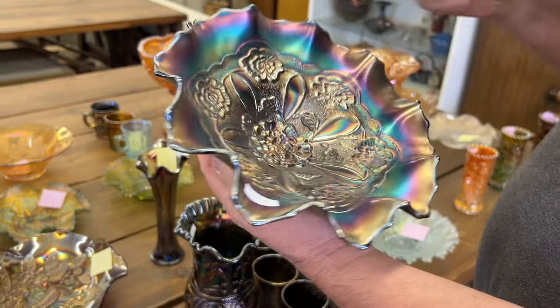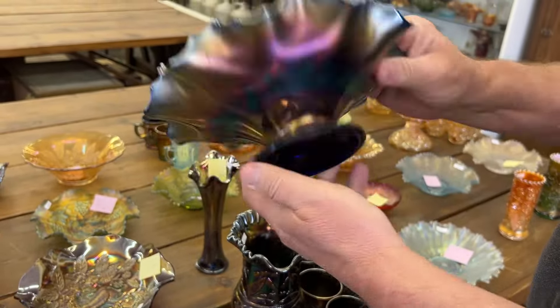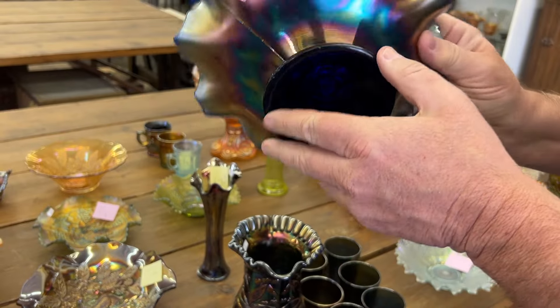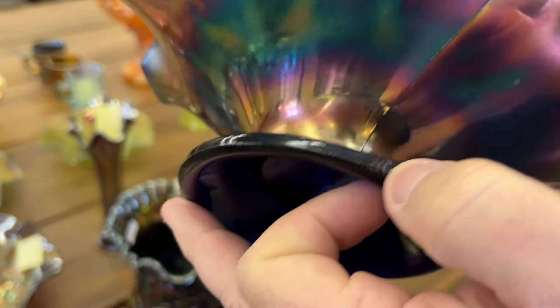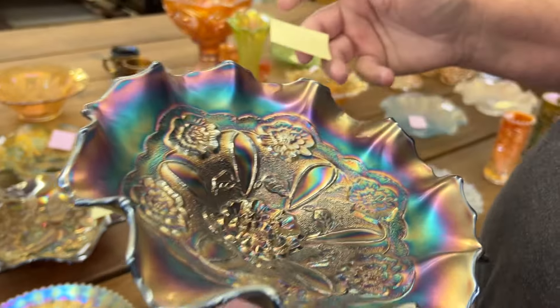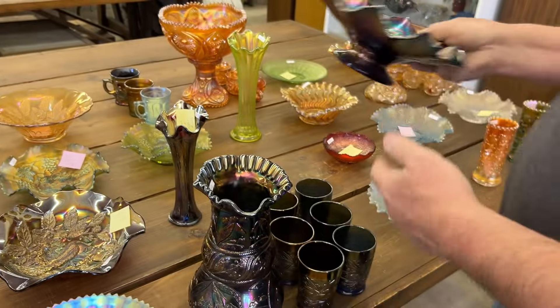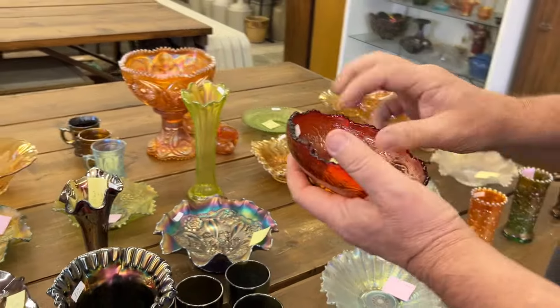Here's a double-stem rose, dome-footed bowl in blue. That's very hard to find. On one of the seams there's a little nick off of it — probably made that way. It's very minor, right off that seam. Those seams tend to be fairly rough, but we're going to call it.